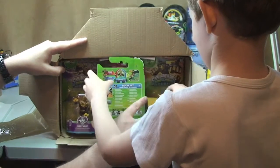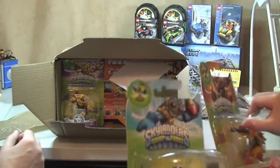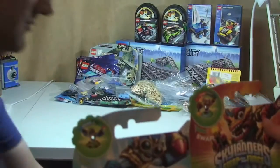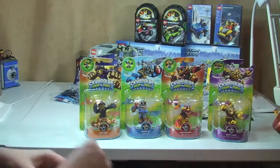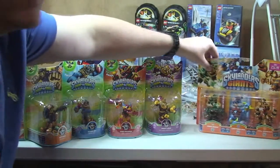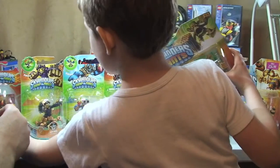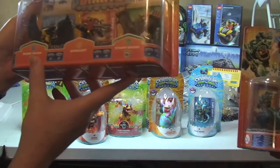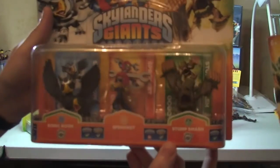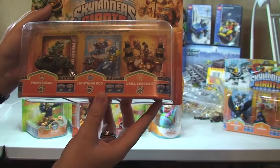Oh my god, look what is in here everyone — we have a box full of Skylanders! Let's take that out. Are you excited? So just quickly — we have Sonic Boom, Sprocket and Stump Smash in that triple pack. And this one — Prism Break, Lightning Rod and Drill Sergeant. Cool — they are awesome, these really are awesome looking Skylanders.